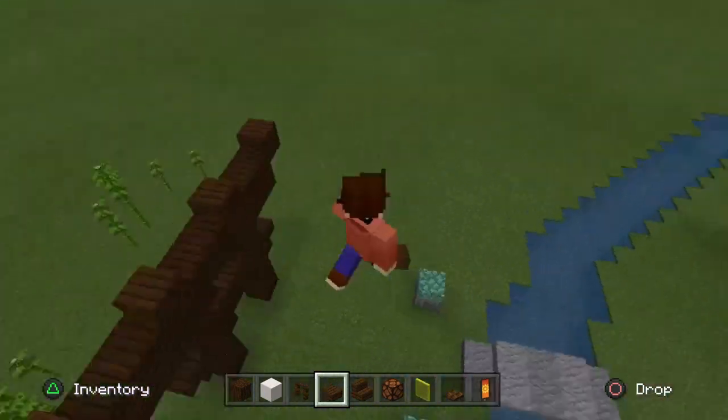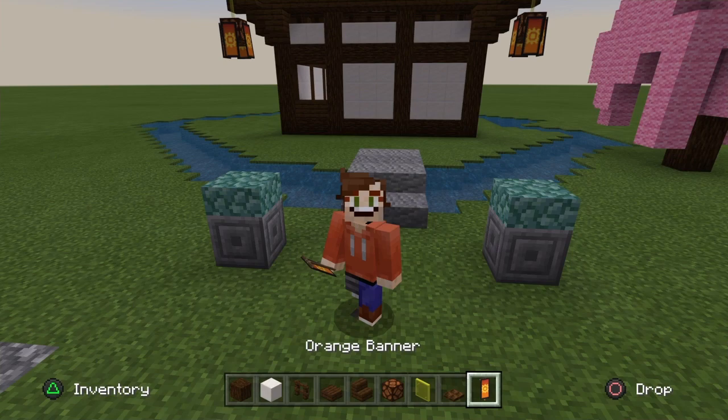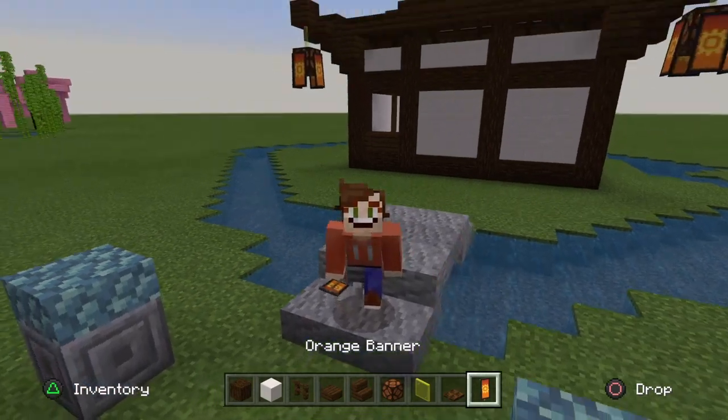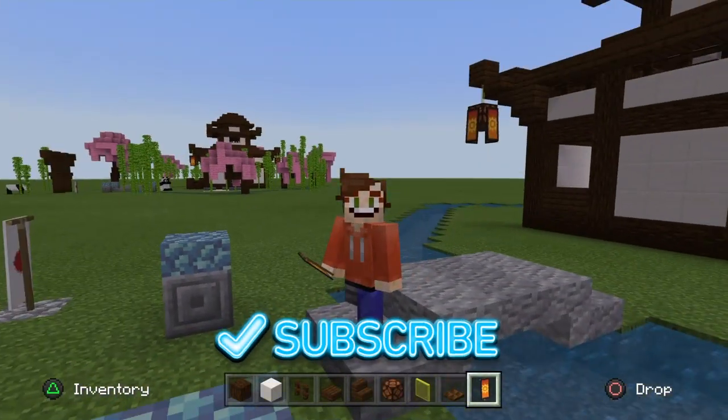Thanks a lot for watching guys — I really hope you've enjoyed this video. I say quick but it was like 30 minutes long, so I'm so sorry! Part two is going to be coming soon, so definitely stay tuned for the interior and the gardens on this build. Thank you so much David again for the request. Don't forget to like and subscribe, and I'll see you in part two.